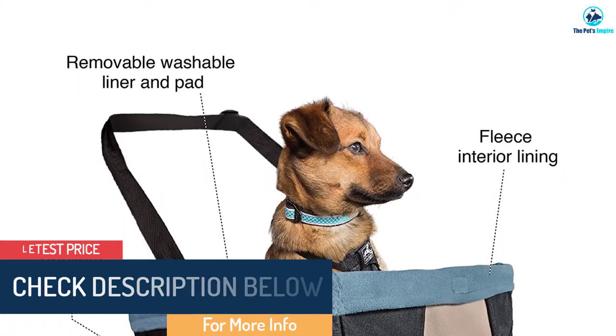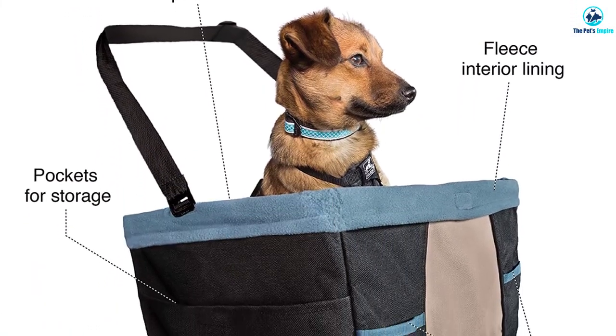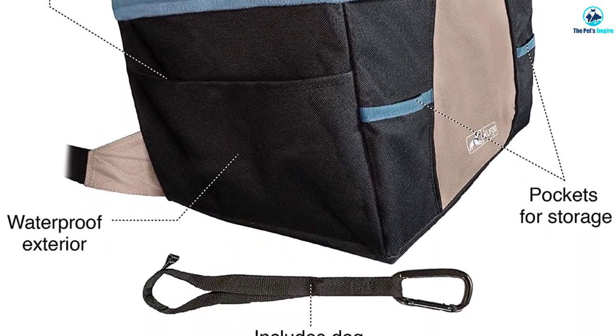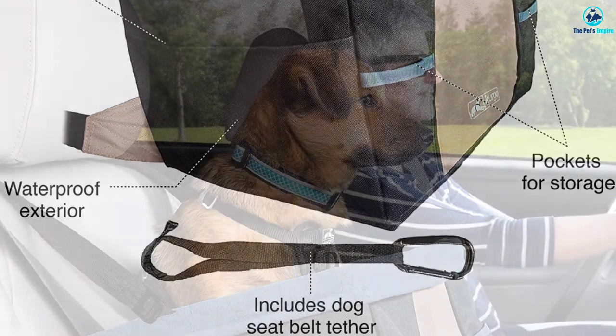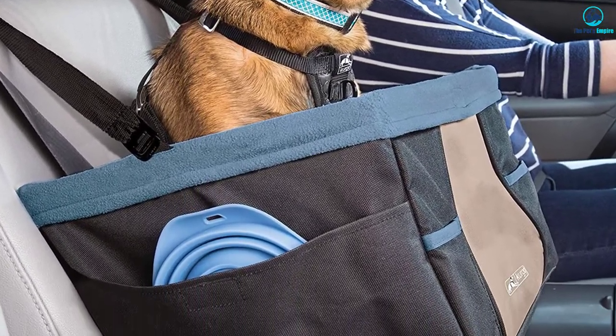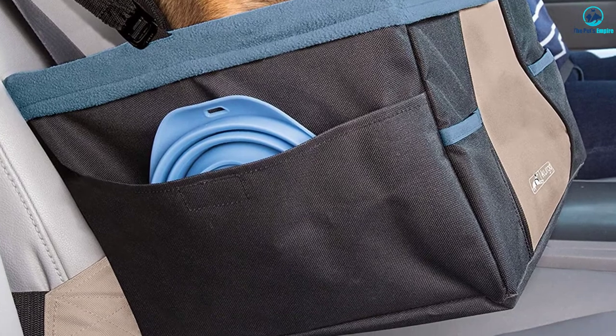It has a lining made of machine washable fabric. The pad at the bottom can be reversed to keep one side from getting too dirty. The outer lining has several pockets for storing dog accessories. Because the base of this large seat is elevated, it helps your dog see the view outside as you drive.